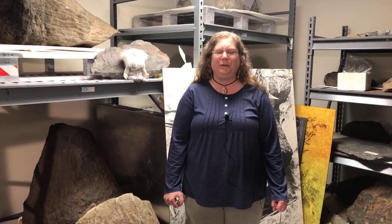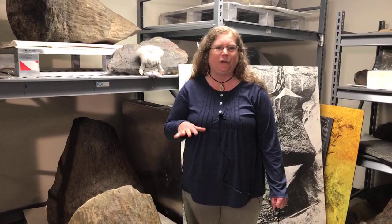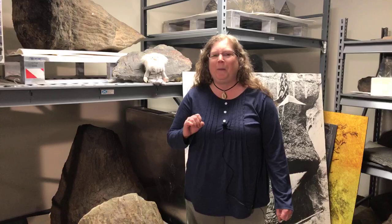Hi and welcome to the virtual New York State Museum. I'm Dr. Lisa Amati. I'm the curator of paleontology at the New York State Museum. Today we are behind the scenes, behind closed doors — three security doors actually — in the paleontology collection in a special room called the dry room, and I'm going to talk more about this room in a little bit.